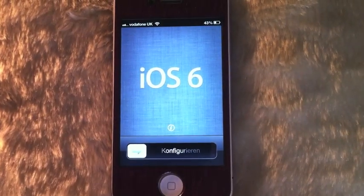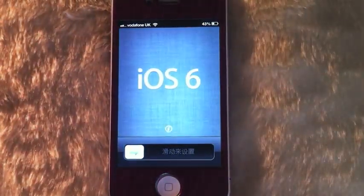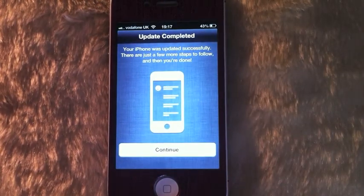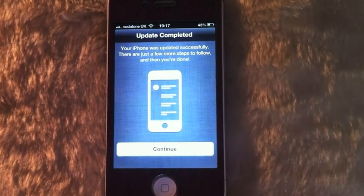Hey guys, as you can see I've just updated to iOS 6 beta 4 and I'm getting something different, so I thought I'd put this on video. Slide to unlock — your iPhone was updated successfully, and there are just a few more steps to follow and then you are done.